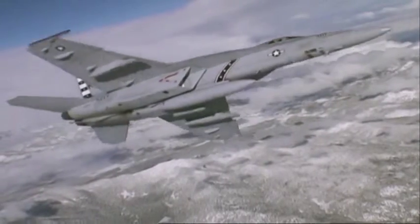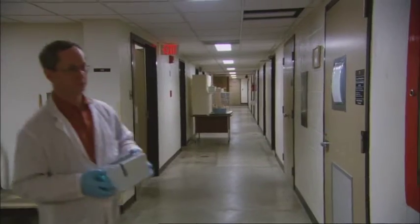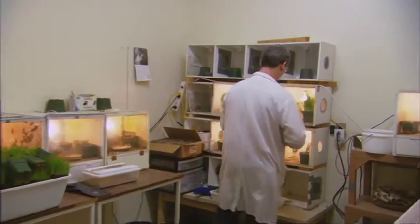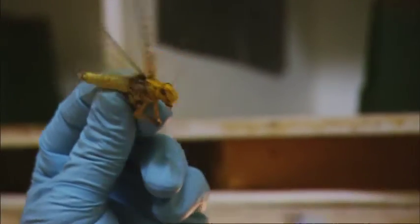Ever wonder how the brain of a Top Gun works? How it can make thousands of life or death decisions in a few fractions of a second? Well, that was one of the questions running through the mind of Dr. Jack Gray. But he wasn't interested in sticking wires into the brains of the flyboys — he wanted to study a pilot that could knock any Top Gun for six.